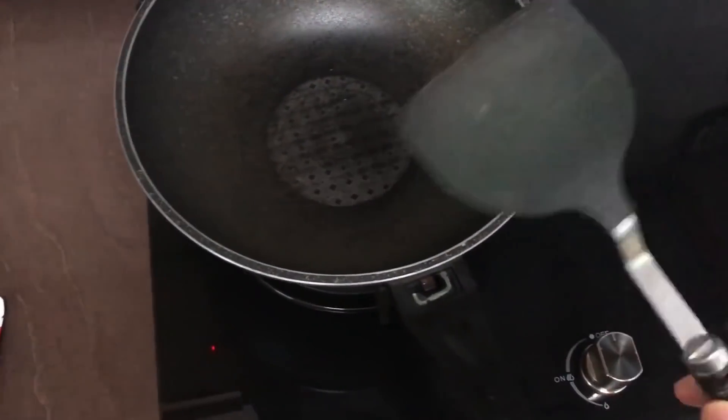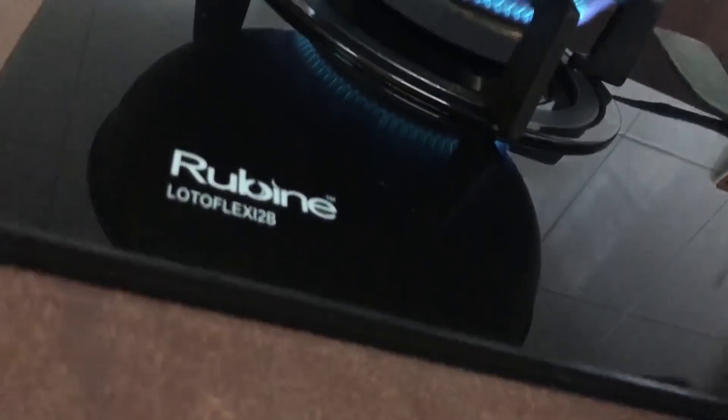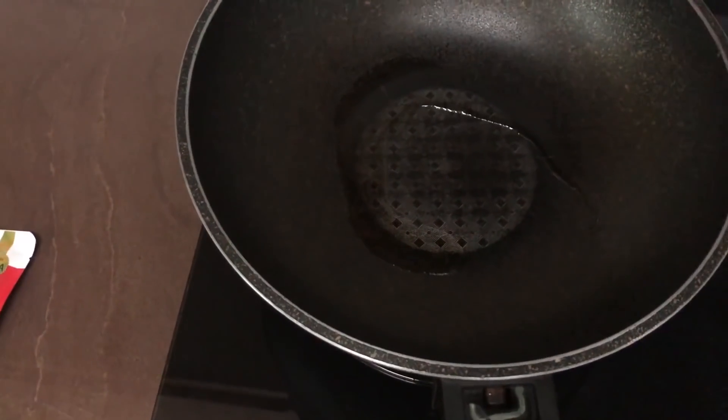We have a pan. You want to turn the fire to a low heat, then throw in some oil. Go around like that — just a bit more. Spread the oil evenly. It's quite hard to cook while taking videos. So let's get it, man.